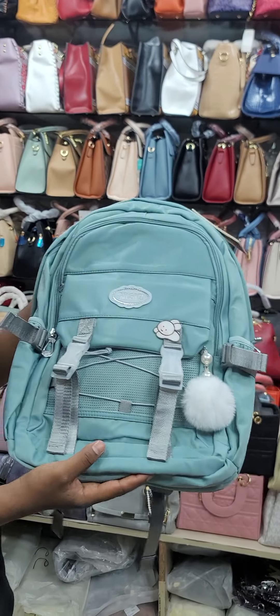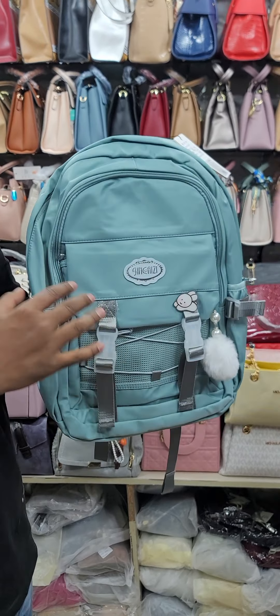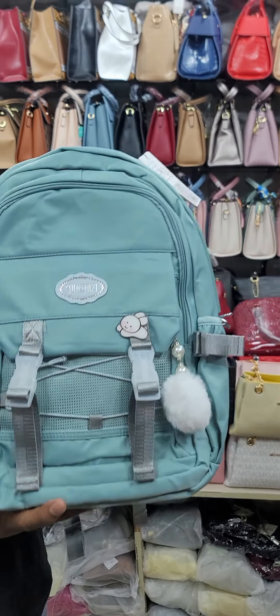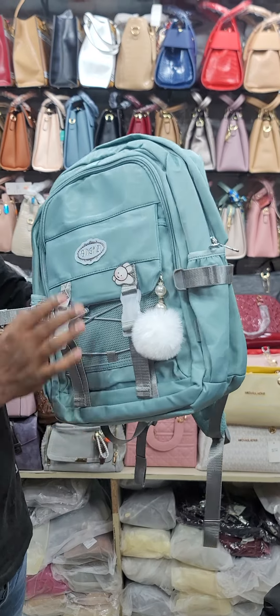This is a backpack. It has a beautiful design, and the beautiful school bag — this is also very premium quality.